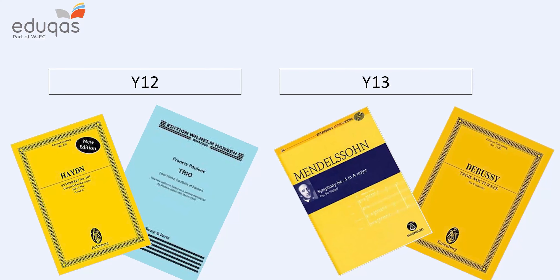The second area of study is musical theatre, and we study the works of five composers, including some really well-known shows like Wicked and Jesus Christ Superstar. Our third area of study is called Into the 20th Century — a study of art music in the first half of the 20th century — and again there are two set works: Poulenc's Trio for Piano, Oboe, and Bassoon, and one of Debussy's Three Nocturnes. So lots of French music, which will be exciting.